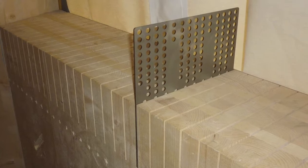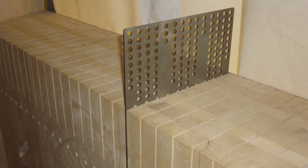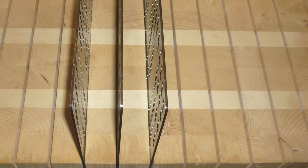What we do with the connection is we have a finger joint, but the joining of the fingers is not made out of timber — it's made out of steel.